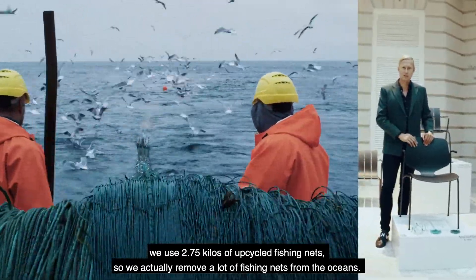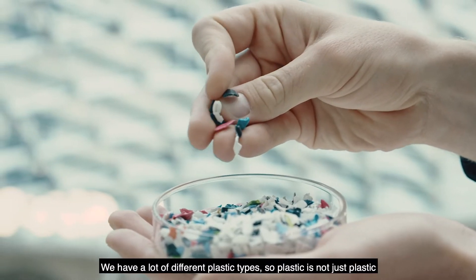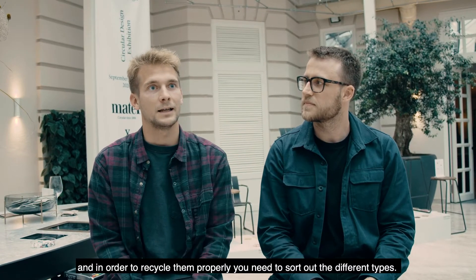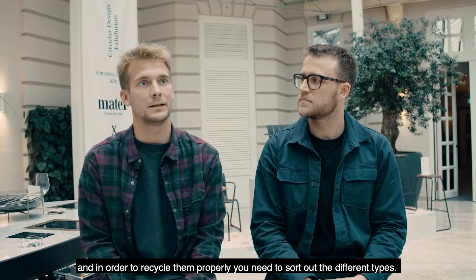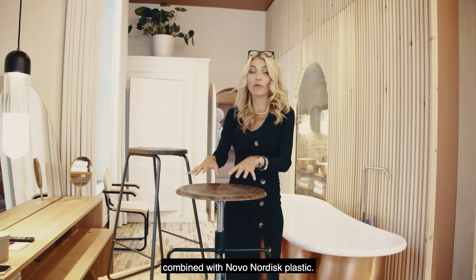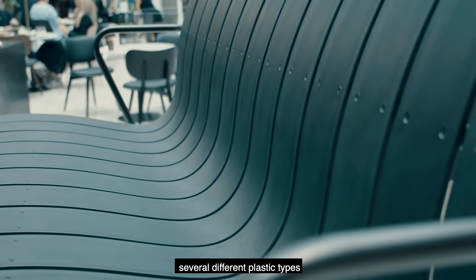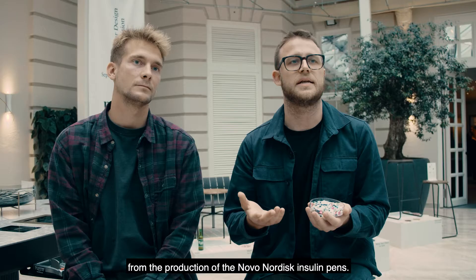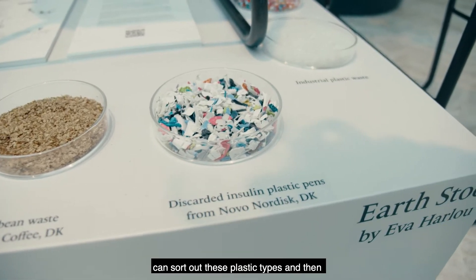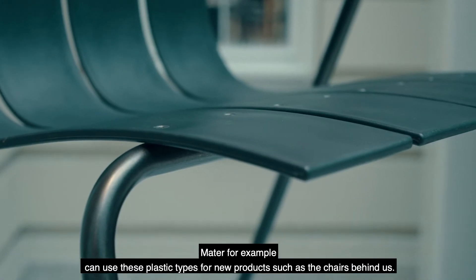So we actually remove a lot of fishing nets from the oceans. We are Trebo and what we do is we sort plastic. We have a lot of different plastic types — plastic is not just plastic. You have a lot of different types and in order to recycle them properly you need to sort them out. The Mass stool is made of spent grain combined with Novo Nordisk plastic — a mix of several different plastic types from the production of the Novo Nordisk insulin pen. At Trebo we sort out these plastic types and then Mater can use them for new products such as the chairs behind us.